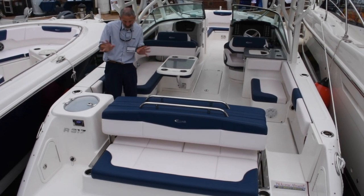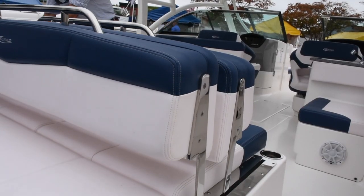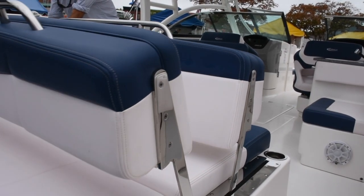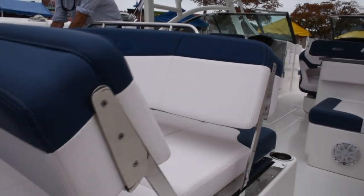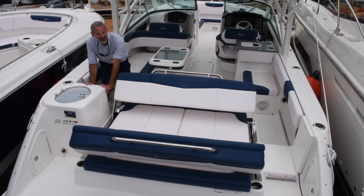And all right, now this isn't even a fishing feature, but you've got to admit it's pretty darn cool. This aft bench seat turns into a gigantic lounge at the press of a button.